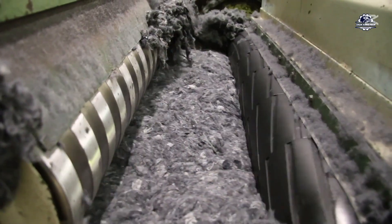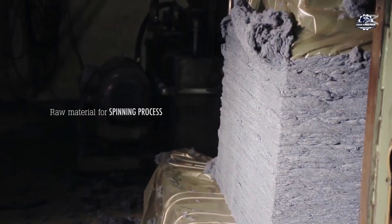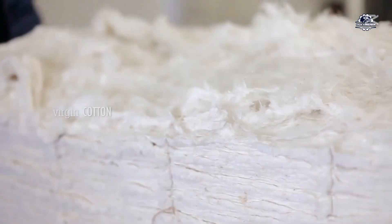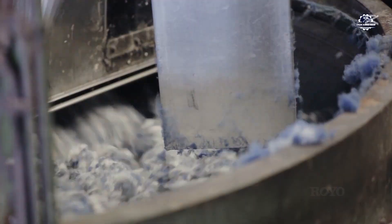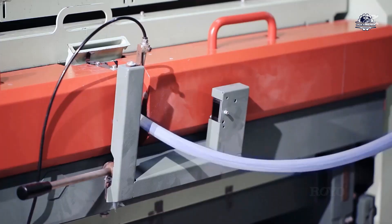After cutting, the crusher crushes these pieces into cotton fibers, which are then baled. Because the recycled fibers are too short, they need to be mixed with virgin cotton. The proportion of new cotton in the mixture usually ranges from 50% to 70%, which ensures the quality of the fibers during the drawing process.